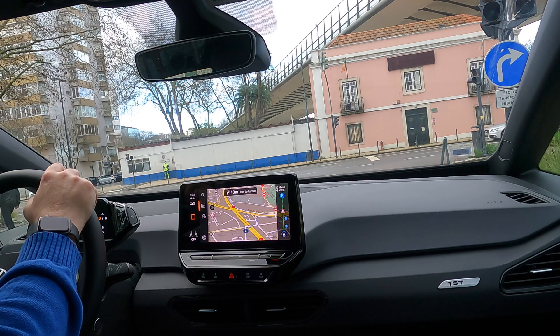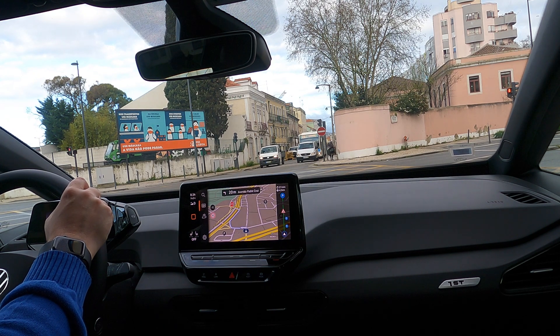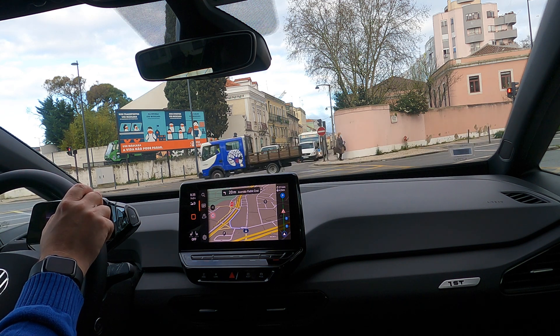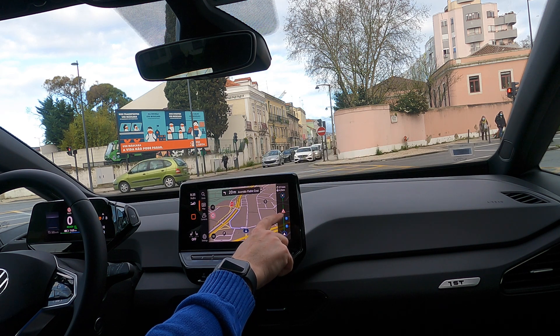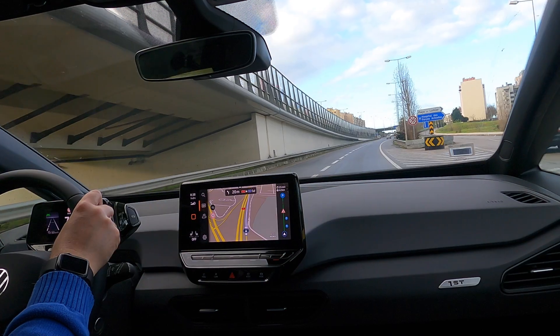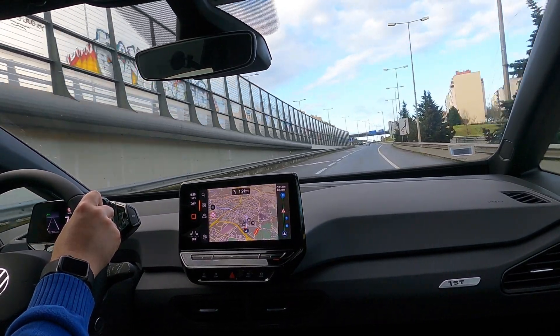I'd rather pay for parking than block the charger for somebody else who may actually need it. If I came to Lisbon more often I would get the disc for electric vehicles, and that parking spot would have been free. The route is showing there's been an accident — it's telling us exactly where and saying it will take 37 minutes to get home. I actually know where we are now — that makes a change for me!